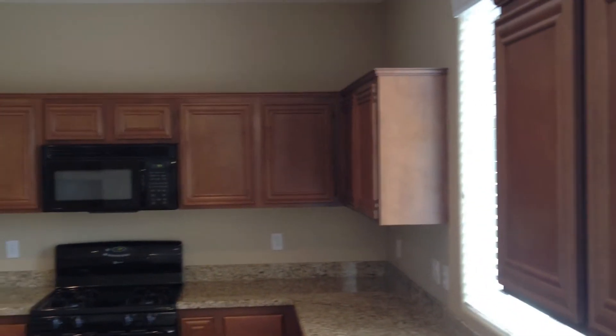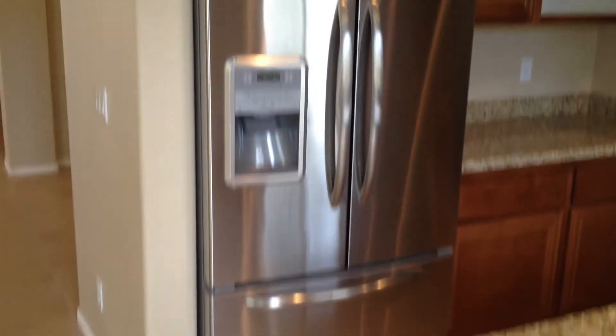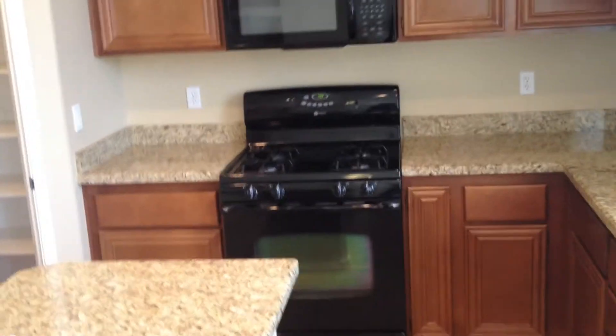Most of the lights downstairs are recessed lights with the exception of the dining room. Going into the kitchen, the granite countertops and custom cherry oak cabinets are in great condition. So is the stainless steel refrigerator, black stove — Maytag — and black dishwasher, except for a...